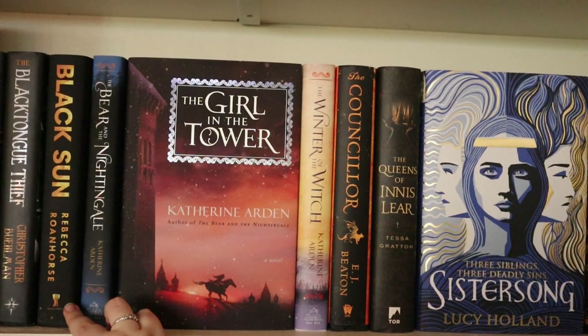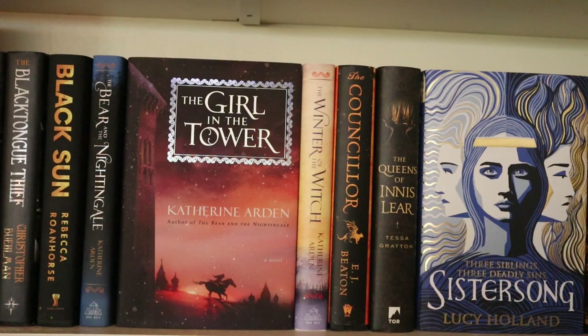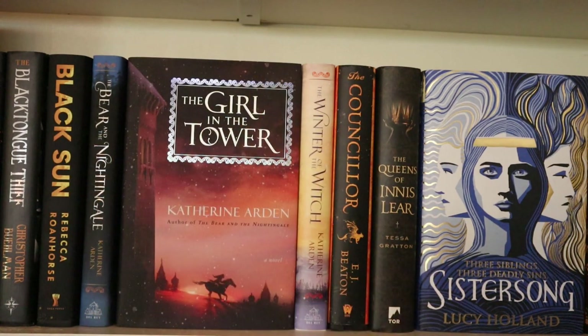Then I have Black Sun by Rebecca Roanhorse and next to it the entire Winternight trilogy by Katherine Arden — I love this series. I love The Bear and the Nightingale, The Girl in the Tower, and The Winter of the Witch. I would recommend this to anybody looking for historical fantasy — it takes place in medieval Russia with a beautiful atmosphere, a very fairy tale-esque writing style. Would recommend to anybody who's interested.